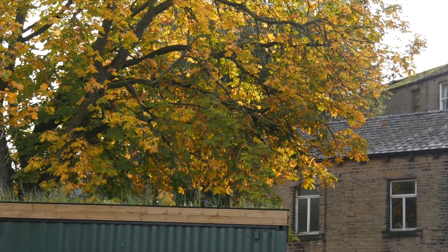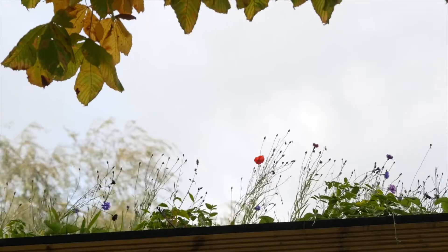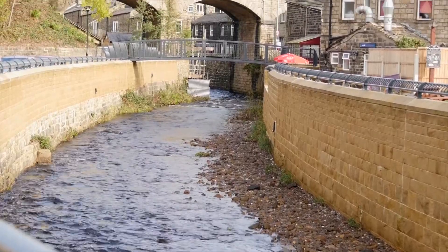Basically, sustainable urban drainage solutions is any idea that just slows the movement of water — either into the ground or across the ground — but inevitably stopping it getting to the rivers as quickly as it otherwise would.